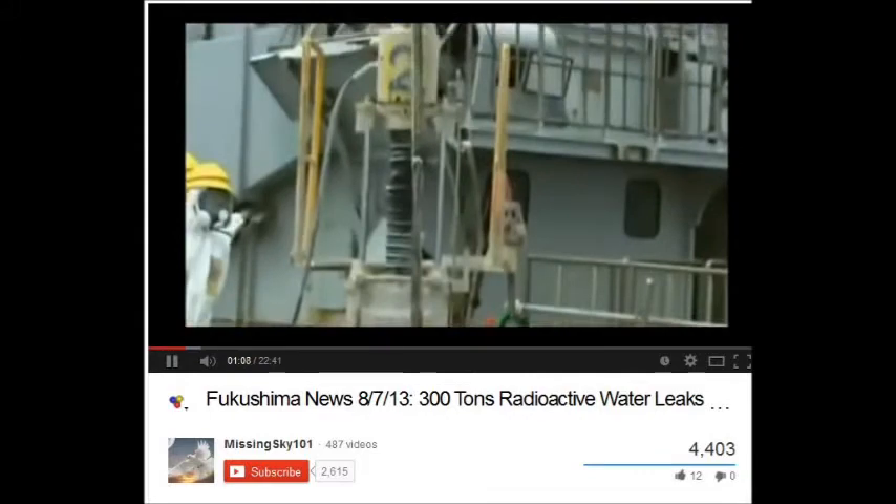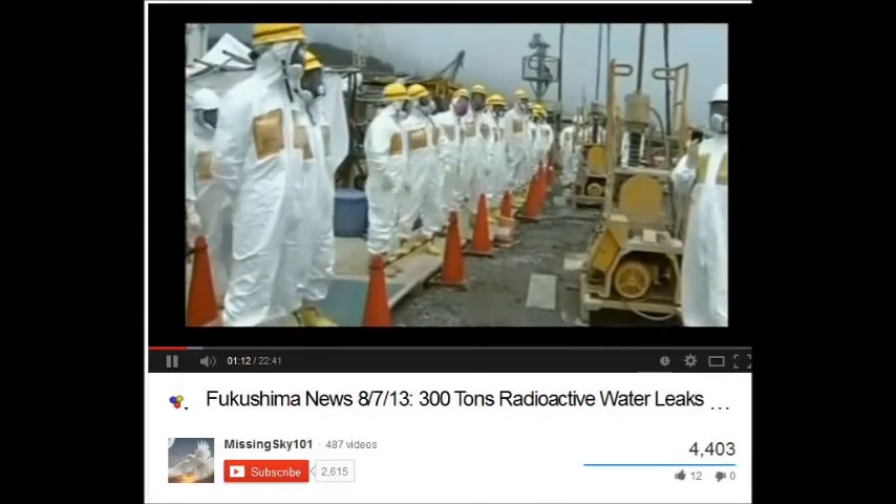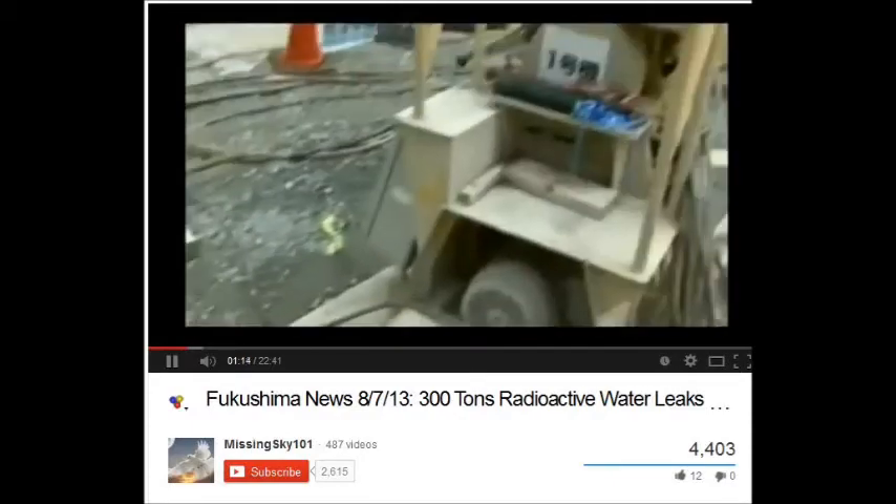Shortly after Abe's statement, the government revealed that approximately 300 tons of contaminated water were leaking from Fukushima's crippled nuclear reactors on a daily basis.